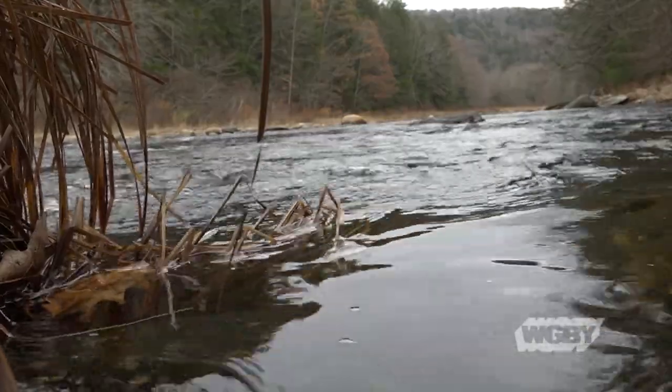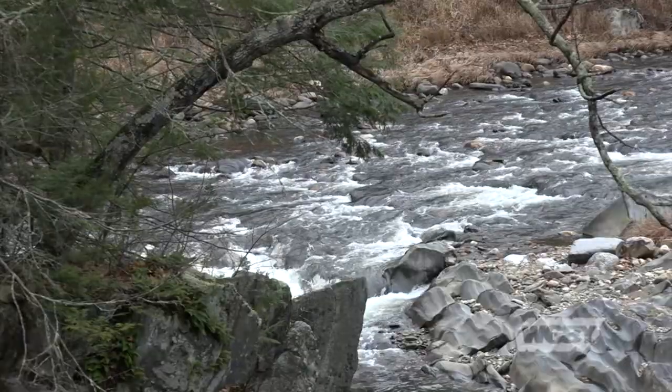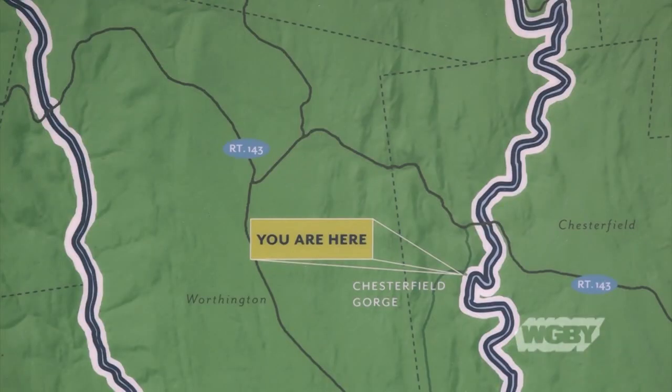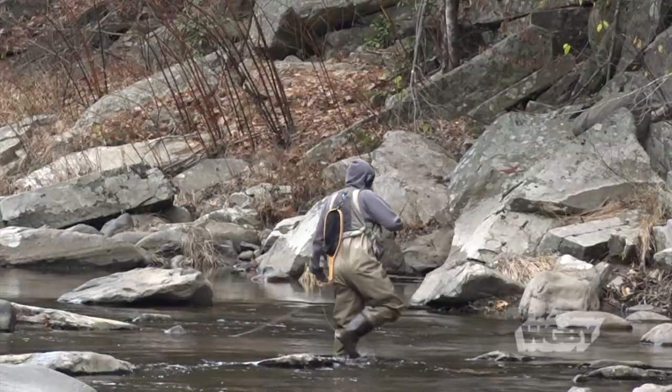The Westfield is one of those rivers in Massachusetts that seems to quietly go about its business while letting the bigger and more well-known waterways get the attention. As it twists and turns through the rural Hilltown of Chesterfield, residents here are just fine with that under-the-radar approach — anglers in particular.